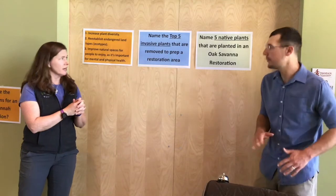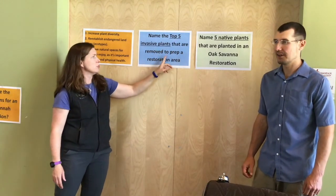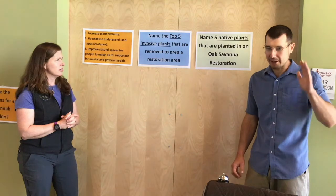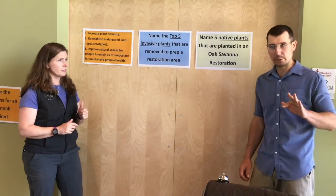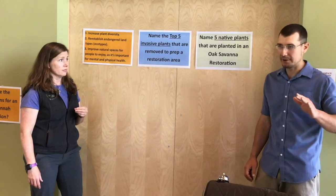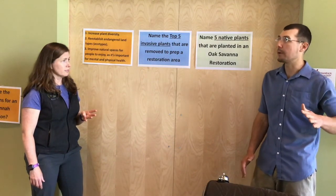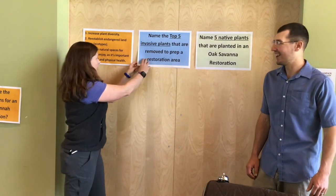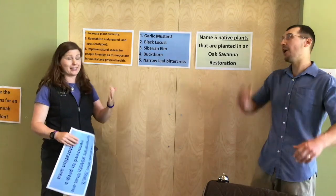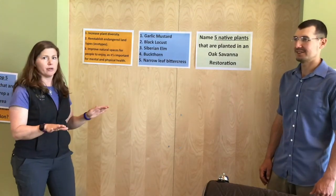Are you ready, Justin? I'm ready again, I think — still a little nervous. Name the top five invasive plants that are removed to prepare a restoration area. This one's a little bit tougher. I have three off the top of my head: garlic mustard, black locust which is a tree, and Siberian Elm which is another woody species. The other two — buckthorn, we've definitely gotten rid of some of that. And then narrowleaf bittercress. He rattled them right off: garlic mustard, black locust, Siberian Elm, buckthorn, and narrowleaf bittercress. He got it!